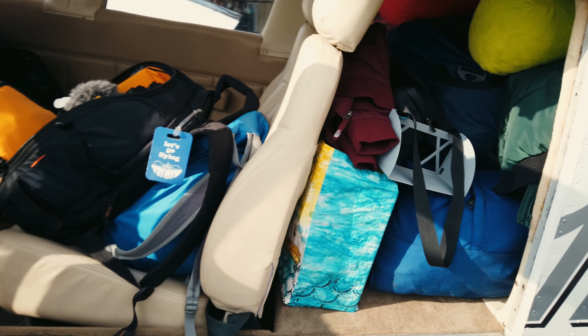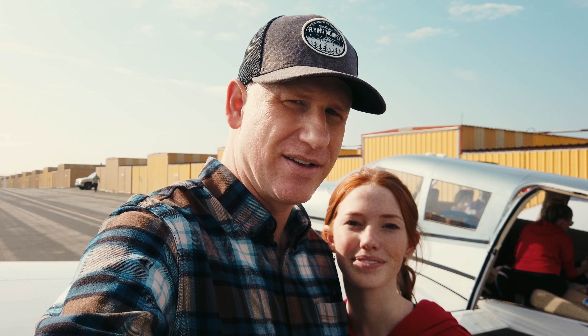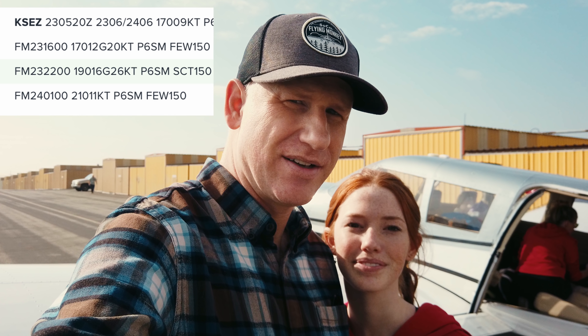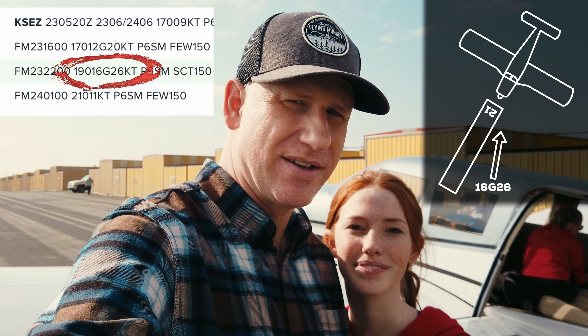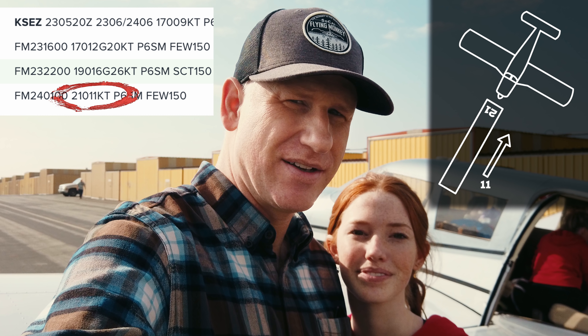It is Thanksgiving time and that can only mean one thing — our family trip to Sedona! We have all this stuff loaded in the airplane. The weather looks good for the trip. The winds at Sedona are gonna be kind of strong and gusty, but right down the runway. I checked the terminal area forecast and it called for winds at 2 p.m. to be almost straight down runway 21 from 190 at 16 gusting 26, but settling down to 11 knots direct headwind by 5 p.m., near the time we were planning on arriving. Hopefully it won't be too turbulent.